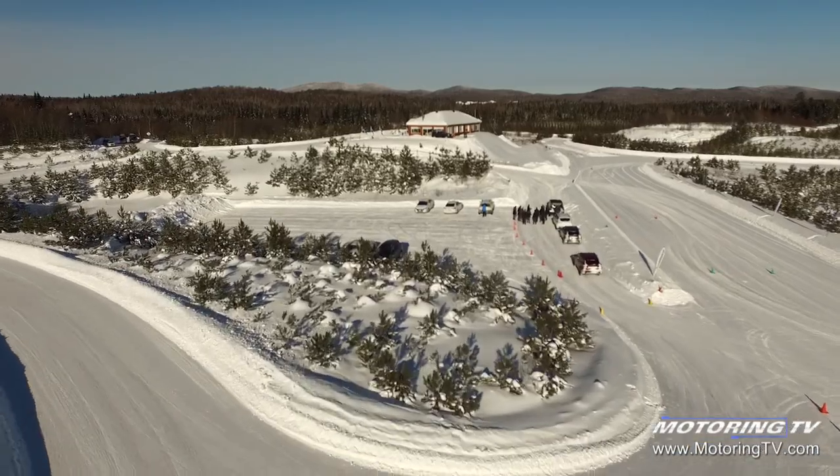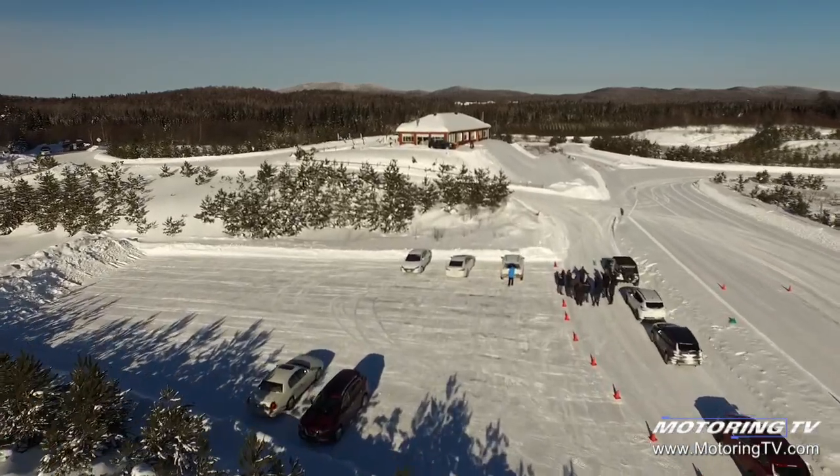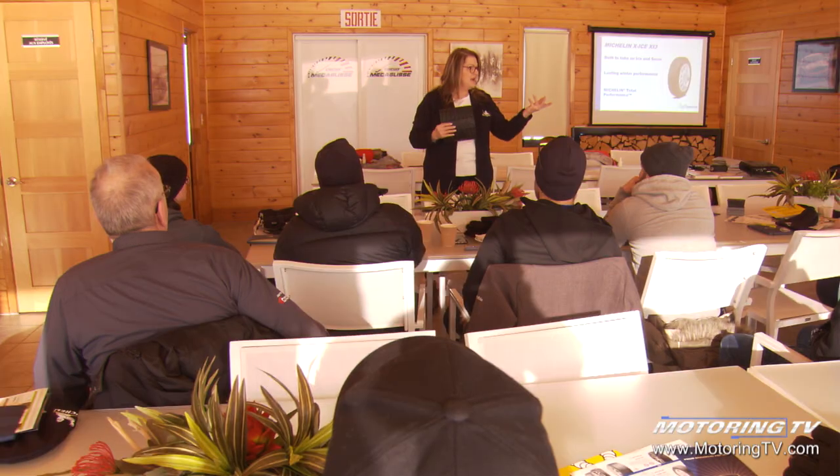We're at our Michelin winter tire training and ride-and-drive. It's an annual hands-on experience for our dealer network — our retailers and distributors from across the country. These are the people selling products to the end consumer, so we want to arm them with the confidence and knowledge to sell our products.